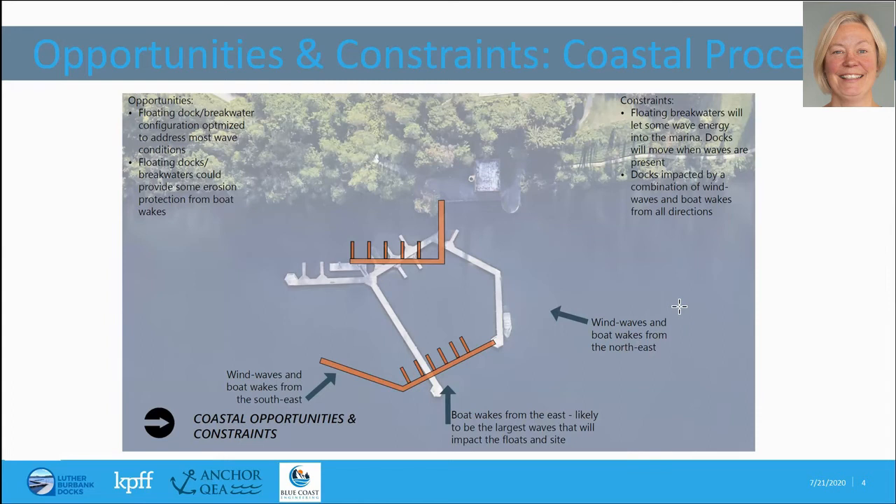I want to do a quick summary of the opportunities and constraints of the floating breakwater related to wind and boat wake conditions. First, the floating breakwater can be configured in different ways so that we can optimize its performance — for the length of breakwater installed, you get the best wave reduction in the marina possible. They're very plug-and-play; you can put them in very different configurations. Additionally, the breakwater will reduce wave energy not only in the marina but also along the shoreline of some portions of the park, providing some erosion protection from wind waves and boat wakes.